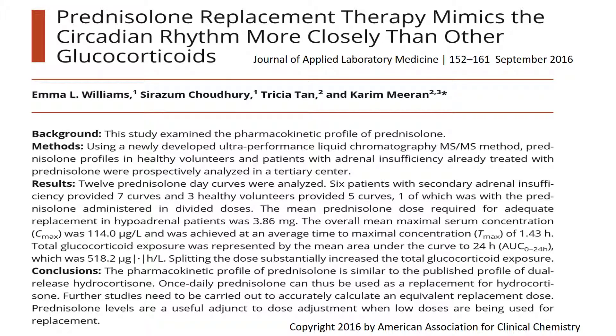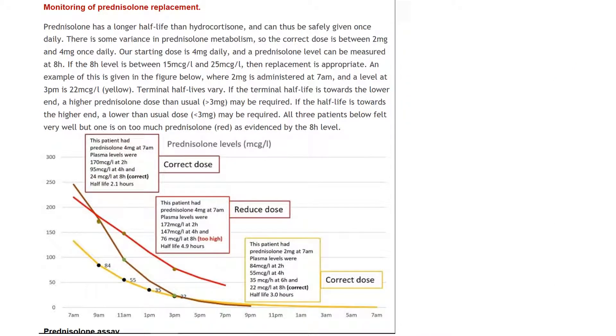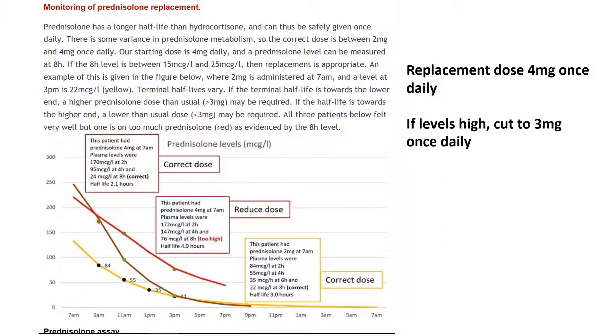For patients with adrenal failure, prednisolone 4mg once daily is the perfect replacement as it gives the closest profile to the circadian rhythm. We start with 4mg once daily and check levels, and if they are too high, cut to 3mg once daily, with the protocol that could be found on this site.